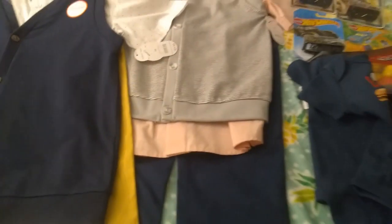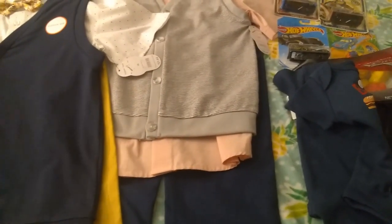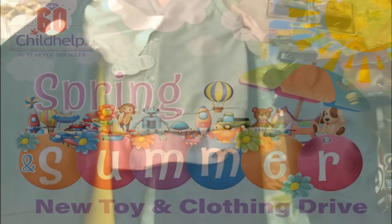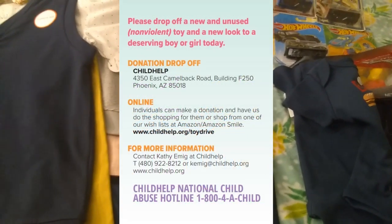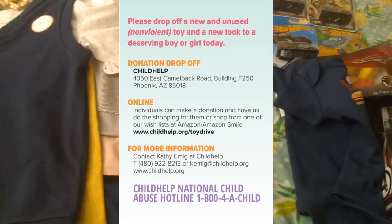I'm really excited to mail these out. A huge thank you again to Princess Skate and the gentleman at the store that donated this money. Thank you guys so much. If you would like to donate to the spring and summer Child Help Toy and Clothing Drive, the information will also be found in the description. Click the like button, show your support. Thank you so much, have a wonderful day, love you guys.